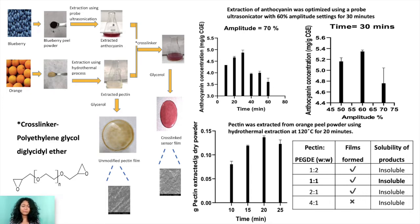Anthocyanin has been extracted from blueberry by using a green process called probe-assisted ultrasonication. pH is an important attribute of food that changes during spoilage, and so anthocyanin can detect food spoilage by their pH indicator ability. But anthocyanin can't work as the sensor alone and they need to be fixed on a polymeric base for the job.